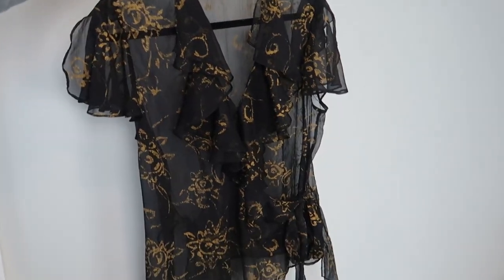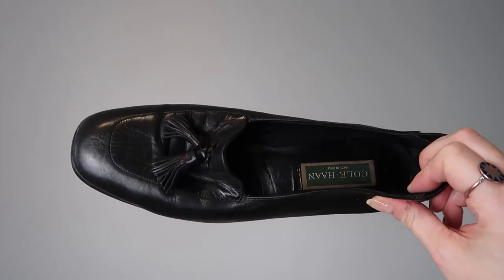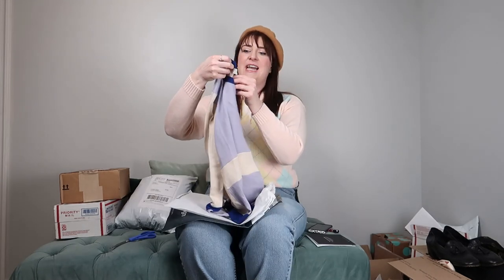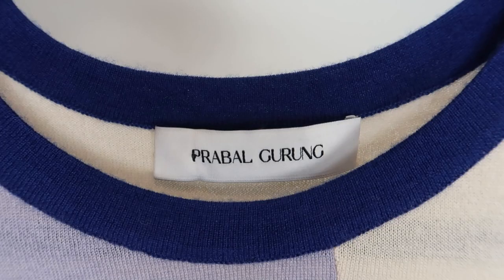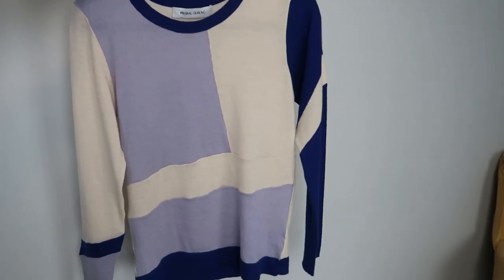I got that Ralph Lauren sheer top. Next up are those Cole Haan loafers — I could not be more excited. I also have another package from The RealReal — this is a designer piece by Prabal Gurung. It is 100% cashmere and I love the colors on it.